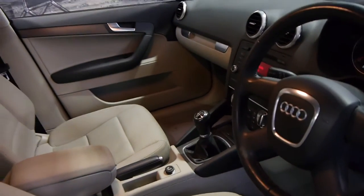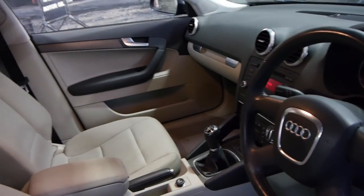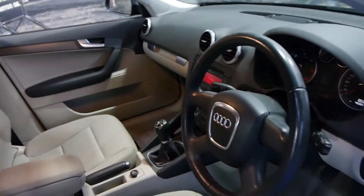It's a five-speed manual. It drives absolutely beautifully, as you'd expect with 46,000 kilometres and a very good service history.